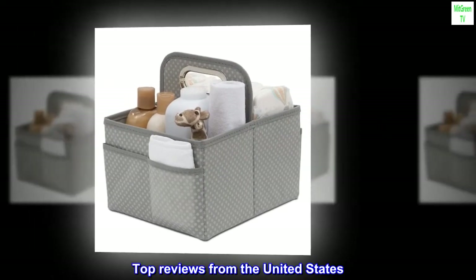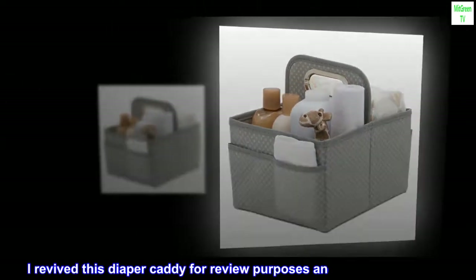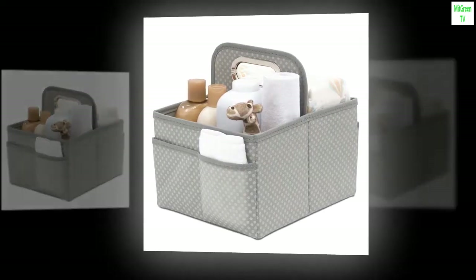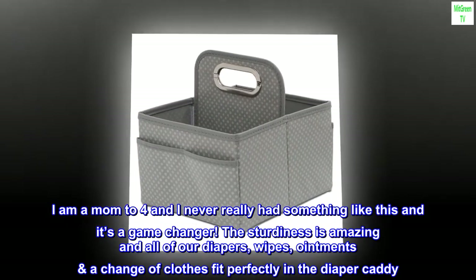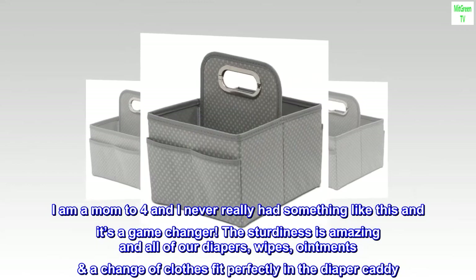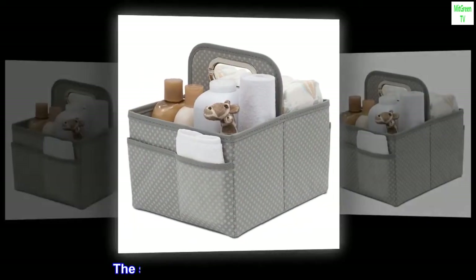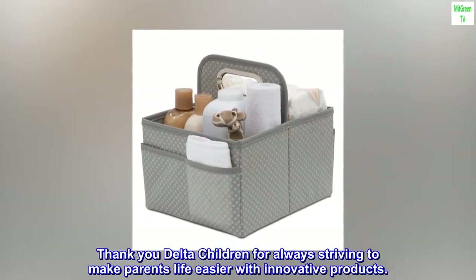Top reviews from the United States. If you're a mom, you need this. I received this diaper caddy for review purposes and I absolutely love it. I am a mom to four and I never really had something like this and it's a game-changer. The sturdiness is amazing and all of our diapers, wipes, ointments, and a change of clothes fit perfectly in the diaper caddy. Definitely recommend this product. The shipping was super quick like always. Thank you Delta Children for always striving to make parents' life easier with innovative products.